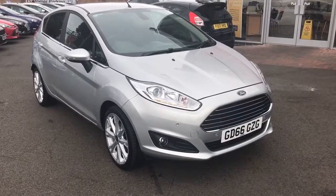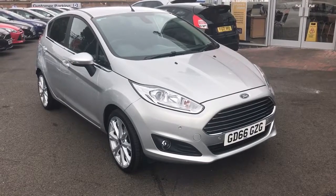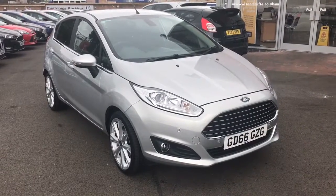Good morning and welcome to Sandy Cliff Ford in Leicester. Just thought I'd do a quick walk around of this beautiful one litre titanium Ford Fiesta on a 66 plate.